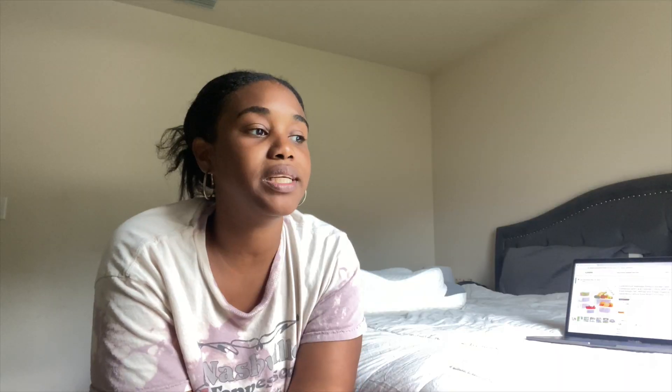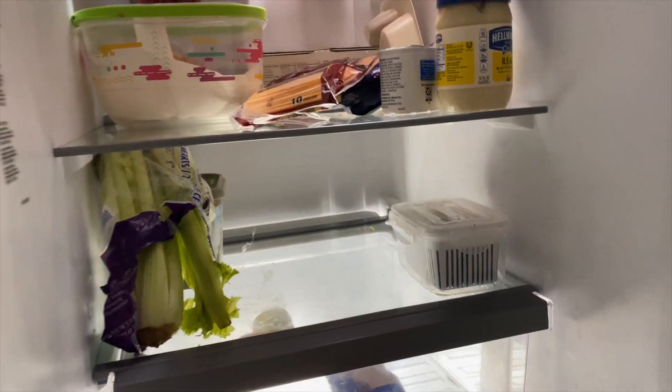I think it makes a really great gift idea, because who doesn't want to keep their fruits and vegetables preserved for as long as possible? Not to mention it looks really nice in the refrigerator, and I am into aesthetics and making the fridge look nice.